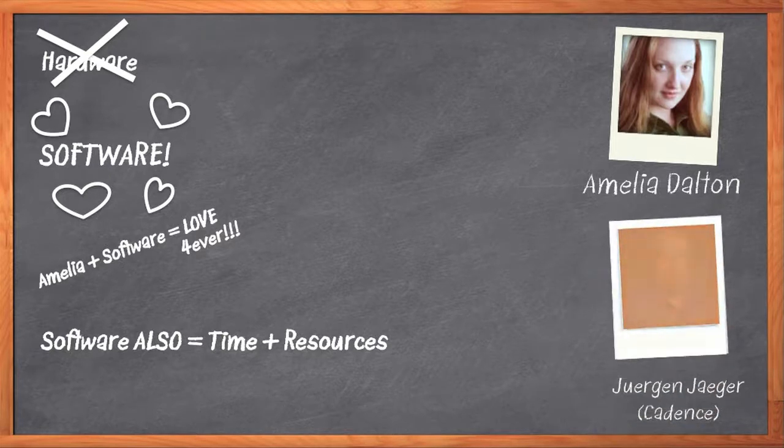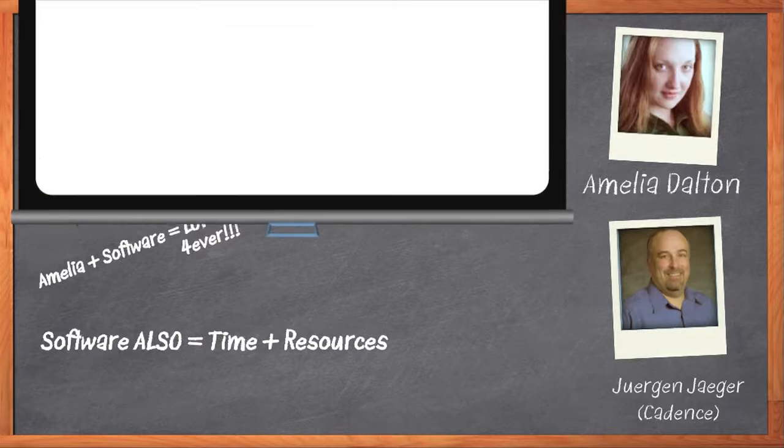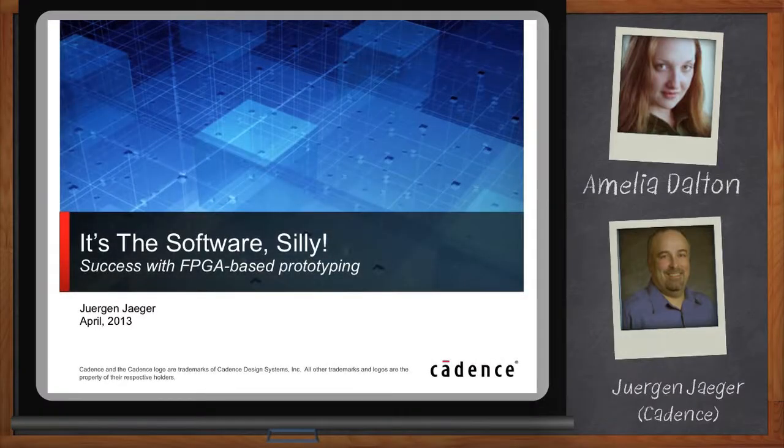It's a big deal, and it's easy to overlook as we're staring glassy-eyed at huge boards with giant FPGAs parked on them. Before we get started, I want to remind everyone that you can click on that Download Now button below your player to download a free white paper that further expands on this topic. Welcome, Juergen. Thank you for joining me today. So Juergen, software is a big part of most every single electronic product today, right? What kinds of trends are you seeing?